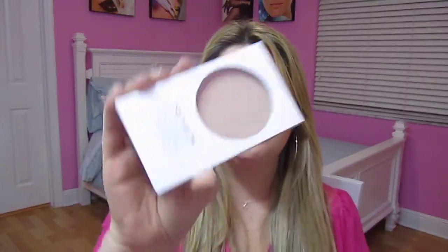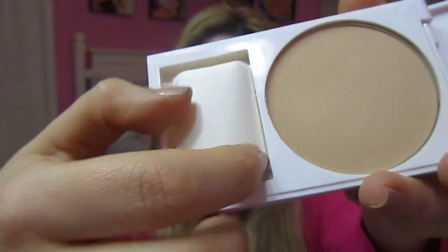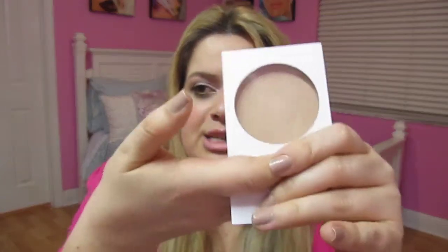The only thing is I wish the packaging wasn't so big. It has a little sponge, but I throw those out, so that space is kind of wasted. I wish it was just a smaller, nice little square palette. But what's important is the product inside, and it's great. The color Light was a great match for me, and I will definitely repurchase this powder.